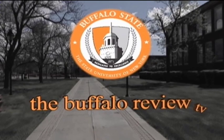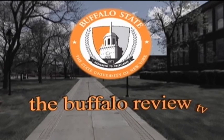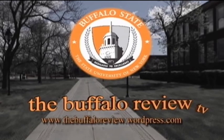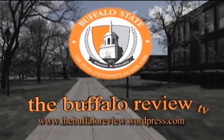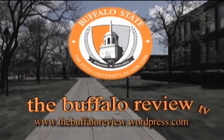You're watching The Buffalo Review TV, produced by Stripes Media. You can find out more about our show at thebuffaloreview.wordpress.com. We welcome your feedback — if you have a question, comment, or story idea, you can email us at thebuffaloreview@gmail.com.